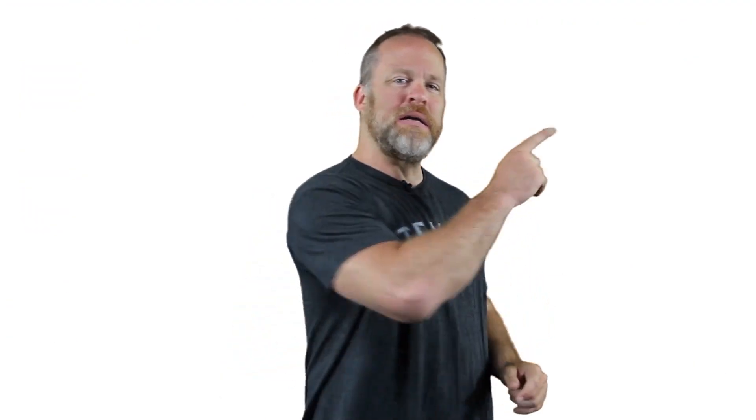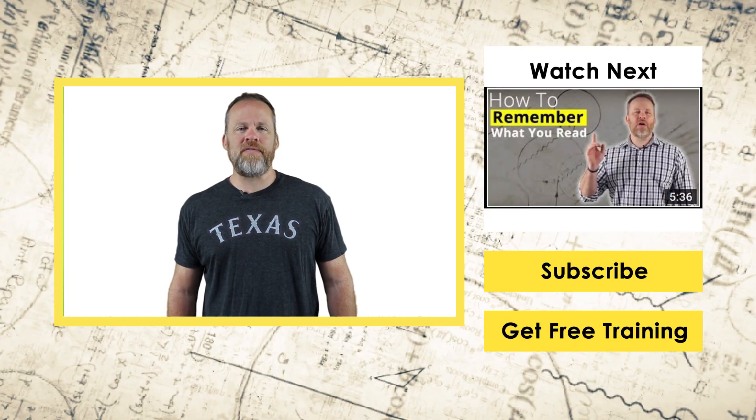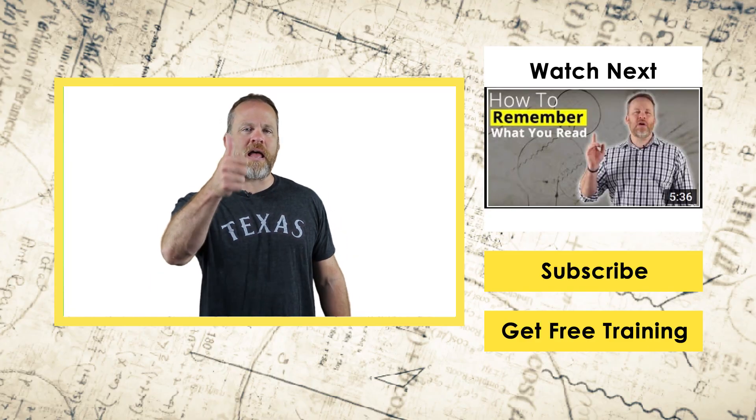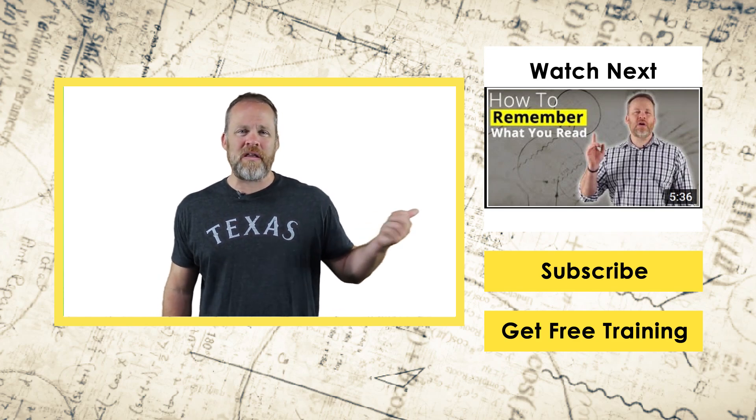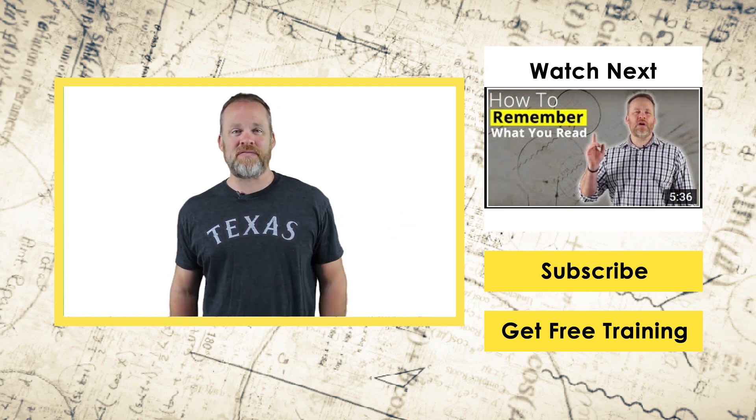To get that book, click the link right here or click the link below. All right guys, if you are a big fan of Sherlock Holmes like I am, give us a thumbs up. Don't forget to subscribe — we've got tons more videos coming and I'll see you on the next video.